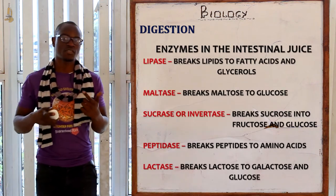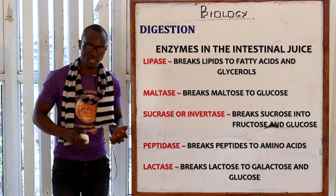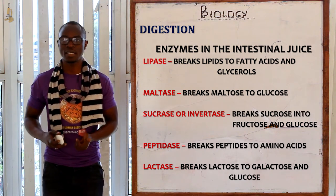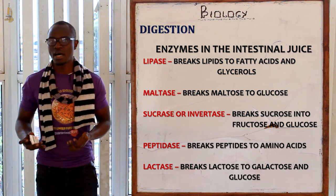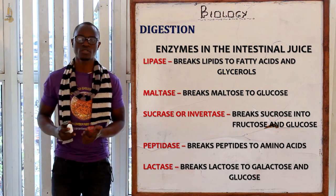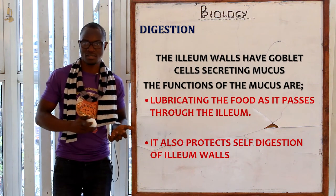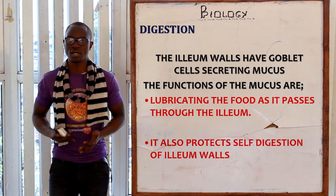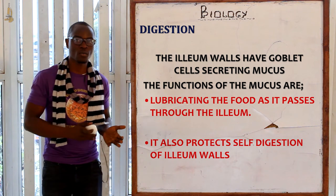The intestinal juice contains five main enzymes: lipase, which breaks down lipids to fatty acids and glycerol; maltase, which breaks down maltose to glucose; sucrase or invertase, which breaks down sucrose into glucose and fructose; peptidase, which breaks down peptides to amino acids; and lactase, which breaks down lactose to galactose and glucose. The walls of the ileum also have goblet cells which secrete mucus, lubricating food and forming a protective shield against self-digestion.